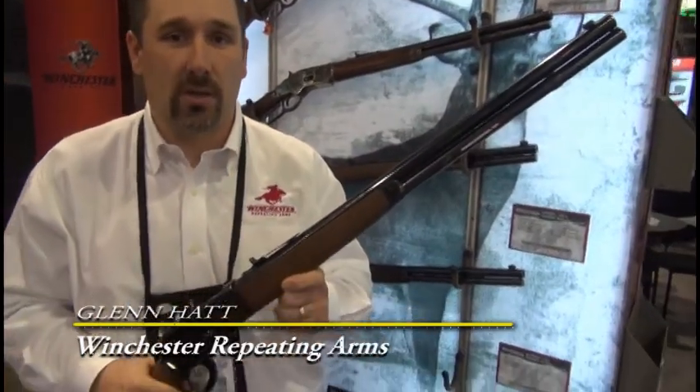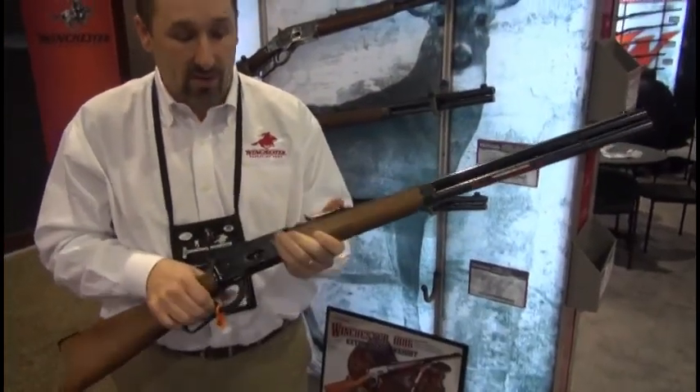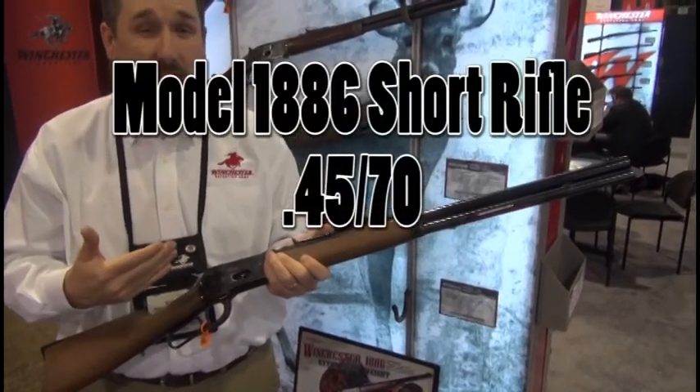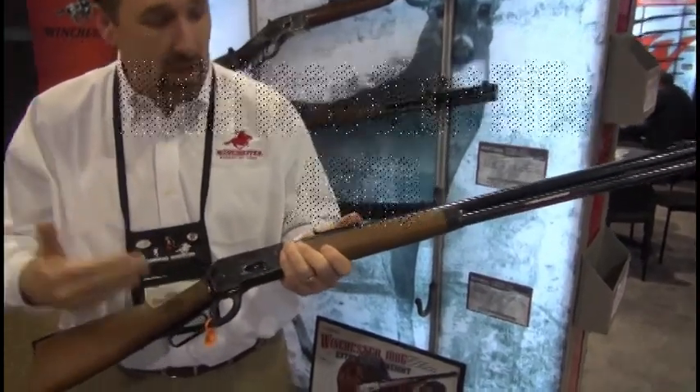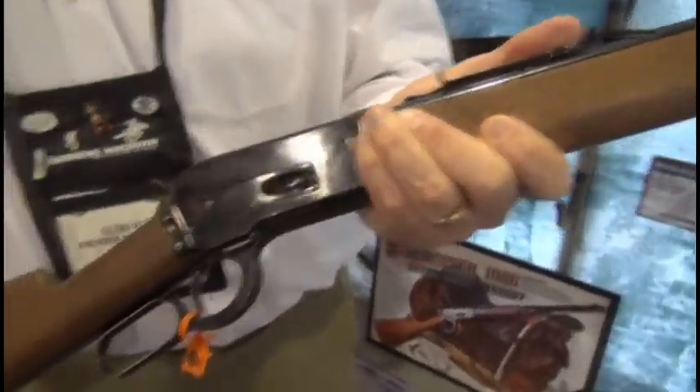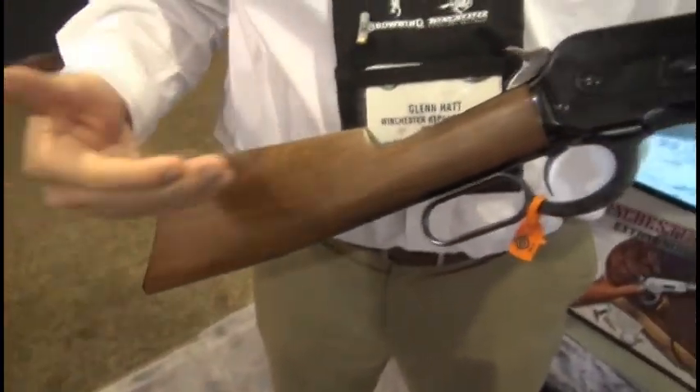Glenn Hatt with Winchester Repeating Arms here at the 2014 SHOT Show in Las Vegas. What I've got here is our 1886 Short Rifle, chambered in a powerful .45-70 Government cartridge. This is a rifle configuration with the rifle fore-end cap, your classic crescent metal butt plate, and a 24-inch barrel. Incredibly accurate.